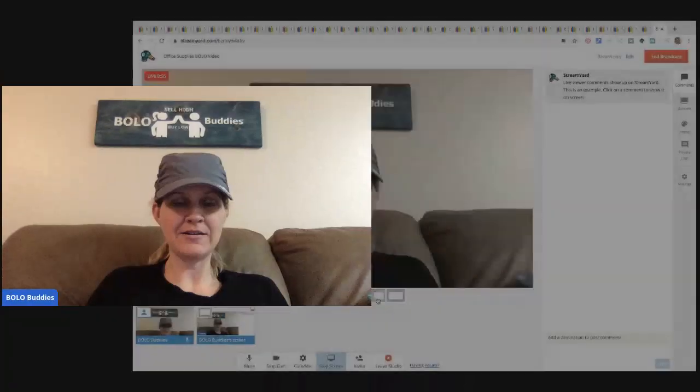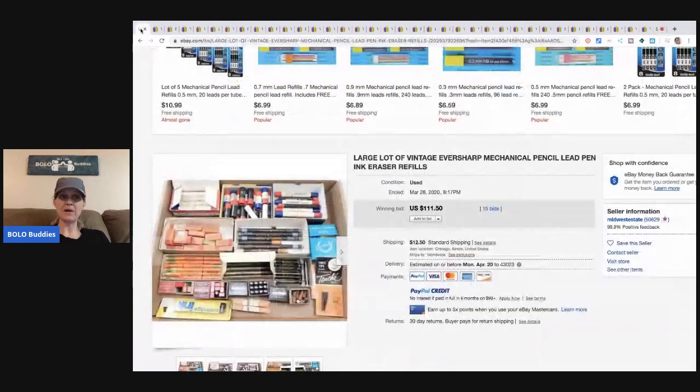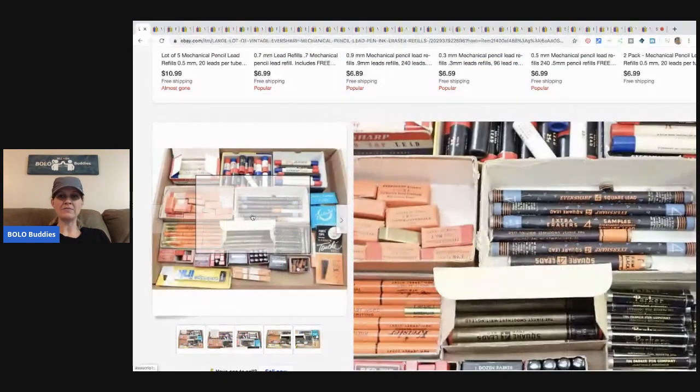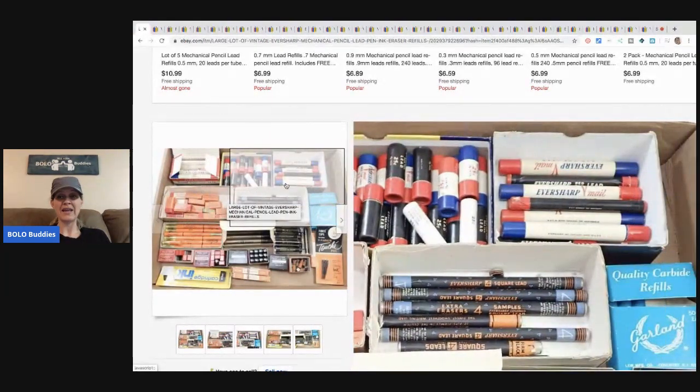We're going to call it office supplies. It's a broad range of items but they're things you can typically find in an office or in a desk. These are items to be on the lookout for — things you can buy low and sell high. The first item is a pretty big lot, and I feel like these are items that at estate sales people kind of overlook.